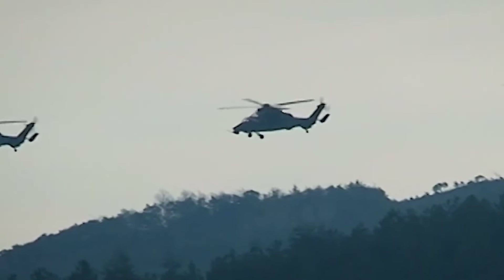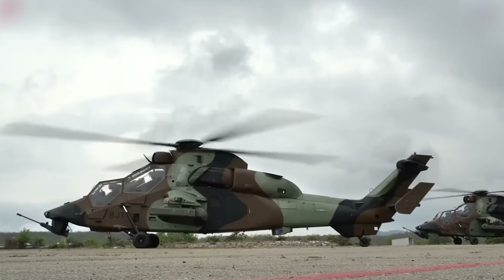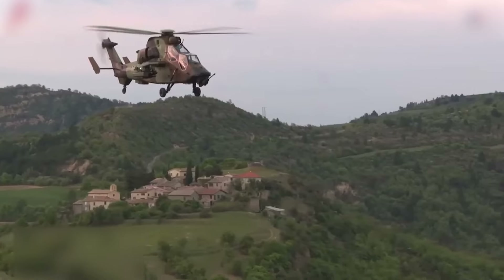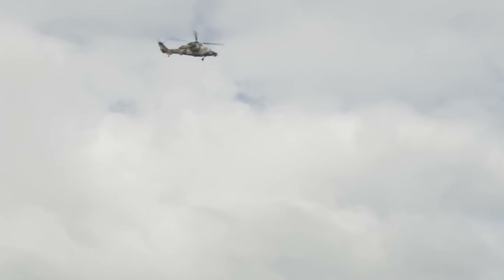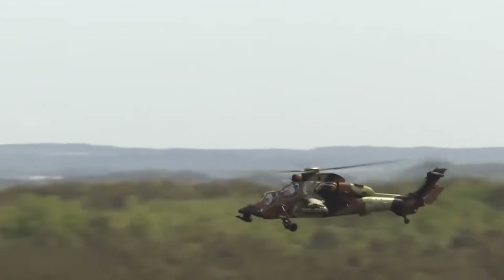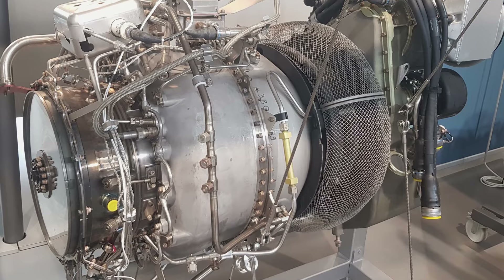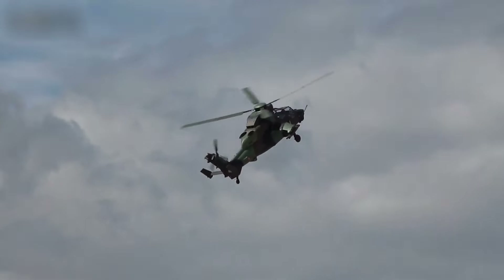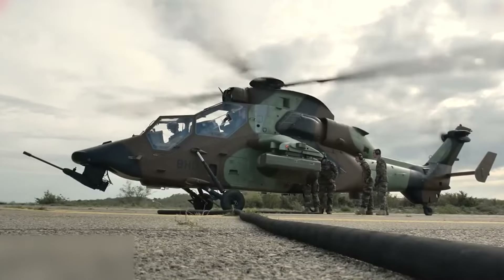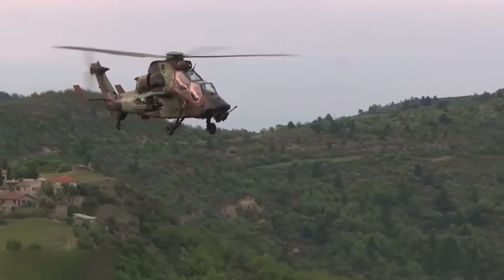A key feature of the Tiger is its cutting-edge avionics: a modern digital cockpit, an integrated self-protection suite, and a helmet-mounted sight display, ensuring all-weather, day or night operation with superior situational awareness. Powered by two Turbomeca/Rolls-Royce MTR 390 turboshaft engines, it can achieve a top speed of 196 miles per hour (315 kilometers per hour) and performs exceptional aerobatics. Combined with its stealth design and low detectability, the Tiger is a formidable opponent in combat.